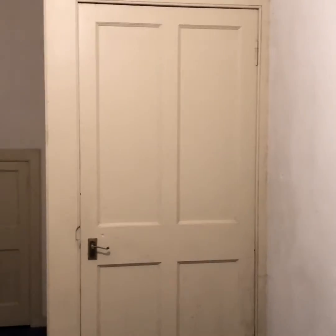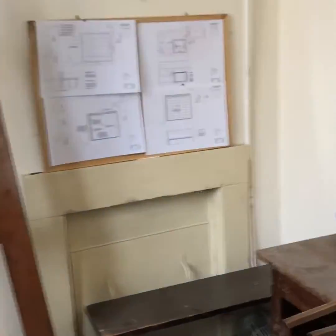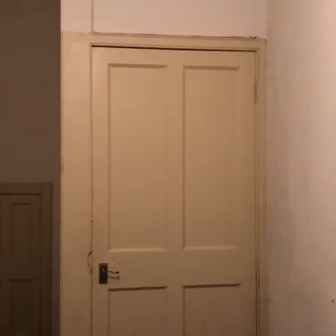And that leads up to the upper gallery. Over here we have a front office. This, again, will be fully renovated — secondary glazing and all that kind of stuff.